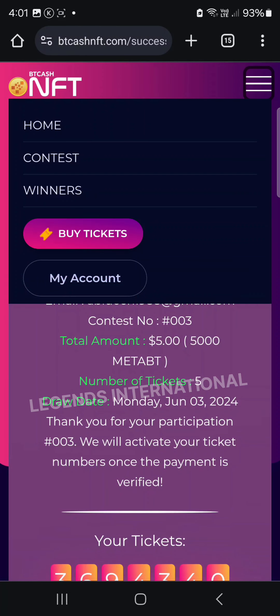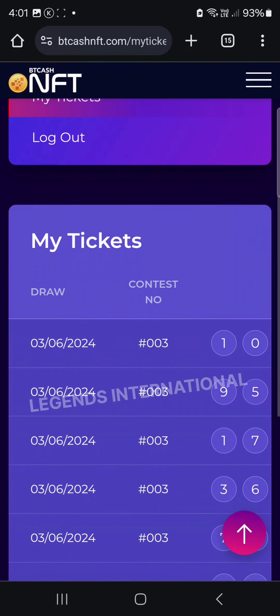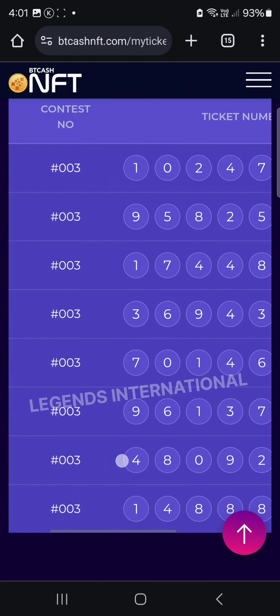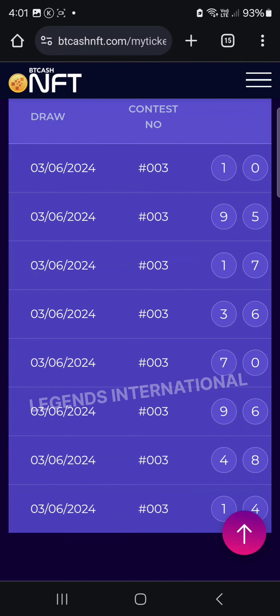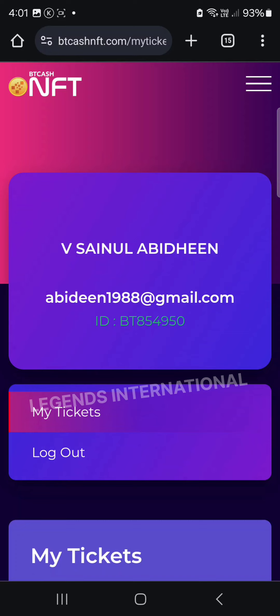We are looking at the BT Cash NFT bidding screen and the ticket area. We can check our account details and the status of our ticket. Successfully, this is the BT Cash NFT trial version. Wishing you all the best and success. Thank you.